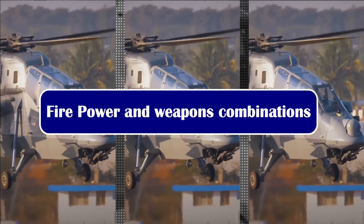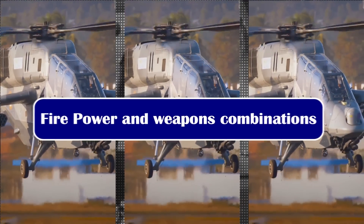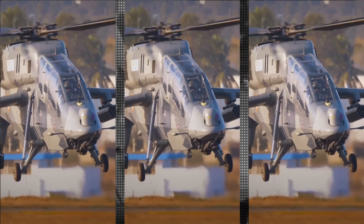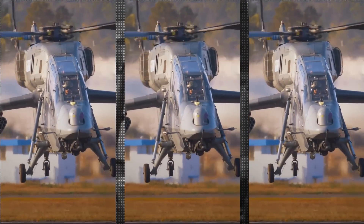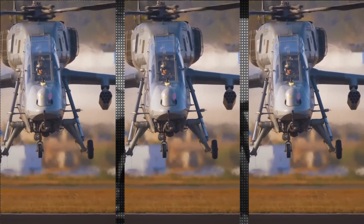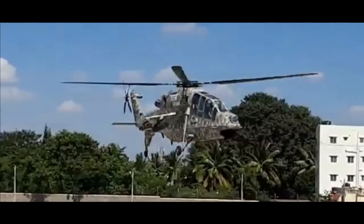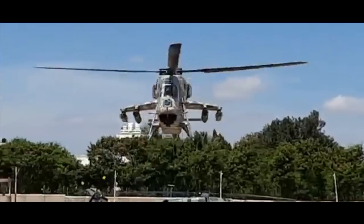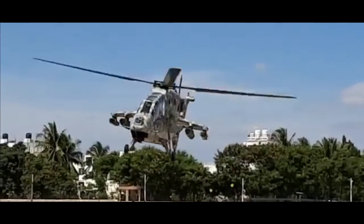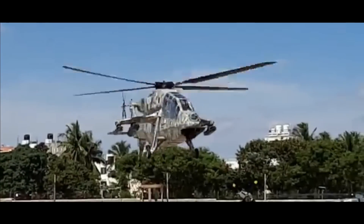The LCH has a weapon payload of nearly 920 kg. It can be armed with a variety of weapons depending upon the operational role. These weapons include air-to-air missiles, 70 mm rockets, 20 mm turret gun, anti-tank guided missiles, pre-fragmentation bombs, high-speed low-drag bombs, and fuel tanks. As you may notice, it has four hardpoints — two on either side — where weapons can be loaded in almost all permutations and combinations.